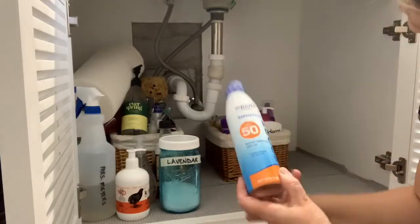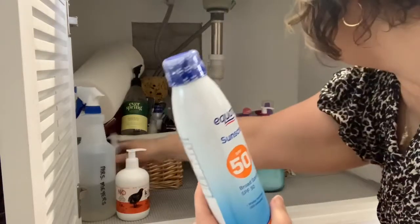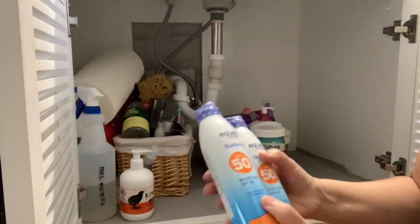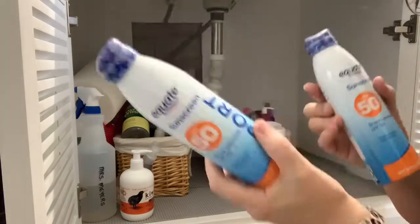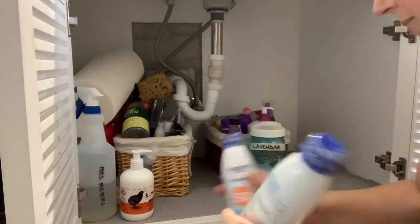Then we have some sunscreen — and another one, both unopened. It's good to keep them in here because sometimes when I go out to the pool, I can exit from our slider here. So I'll keep those under here.